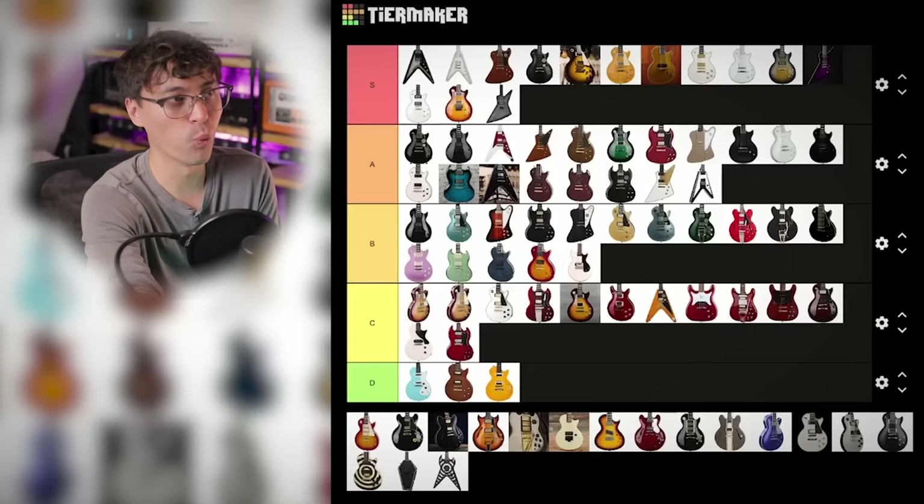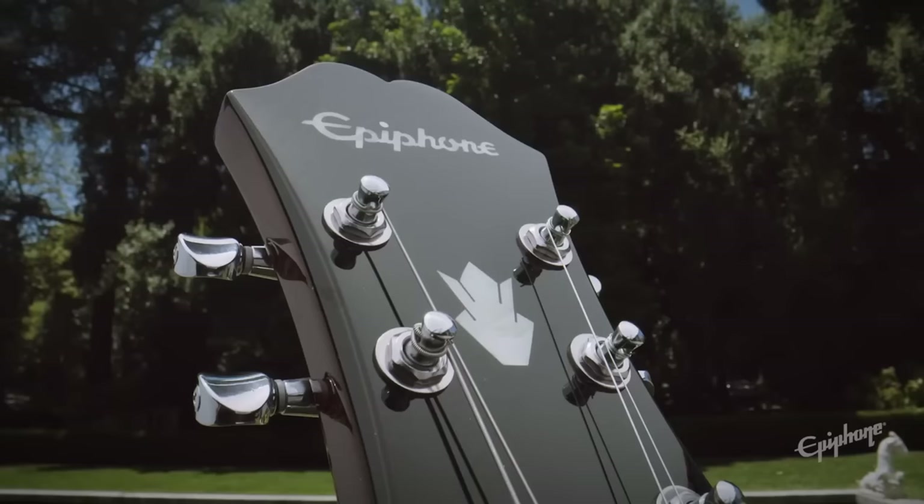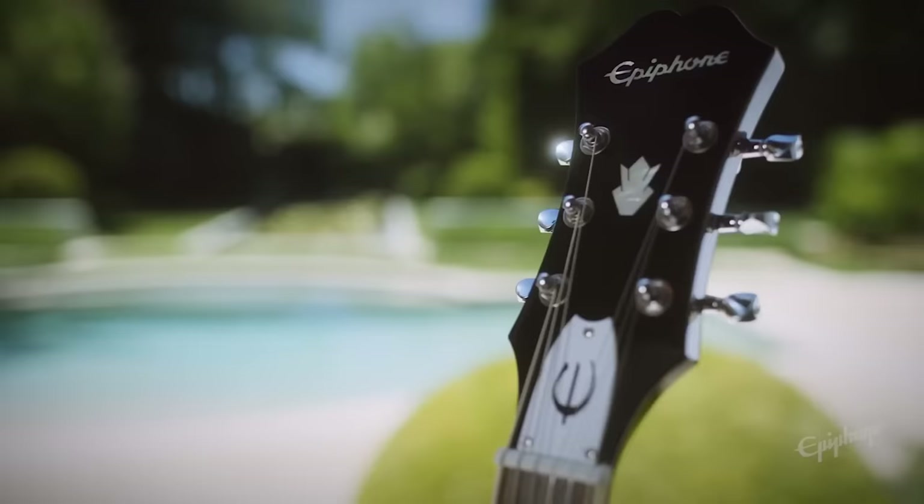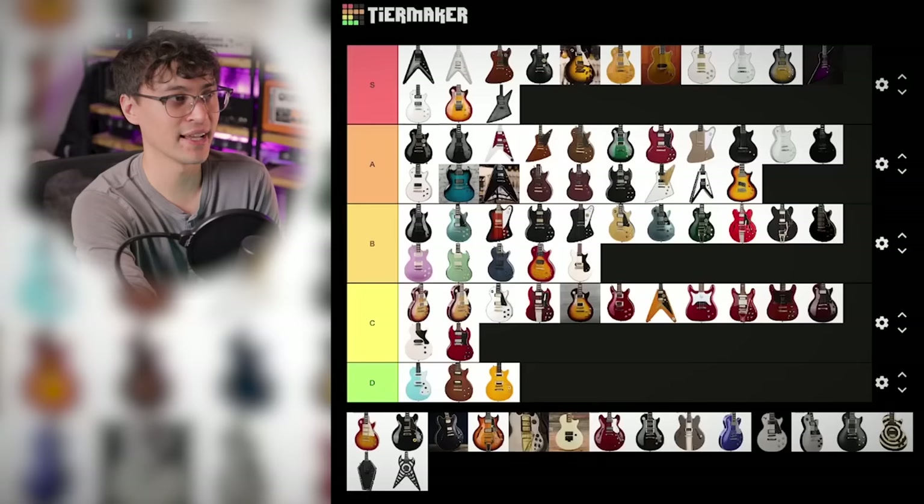Noel Gallagher's Riviera unfortunately follows Epiphone's current worrying trend of making high-priced signatures with no real spec upgrades over the base models. I don't know what's up with this one and why it's so expensive. C tier.